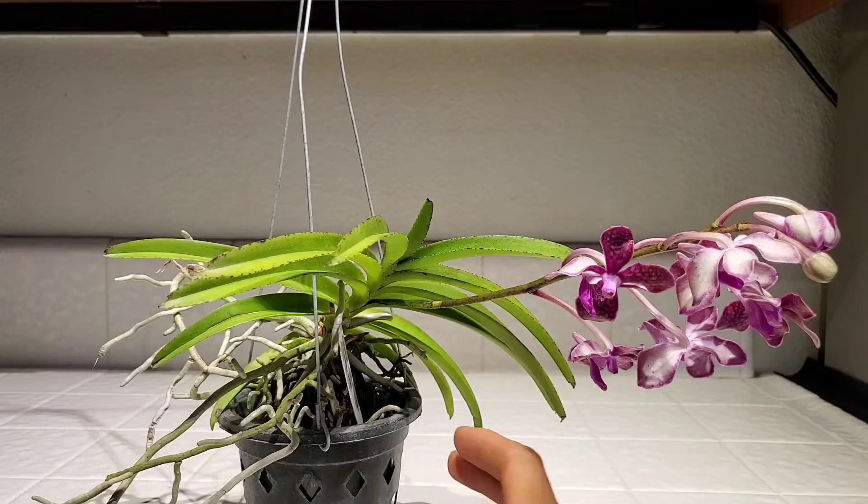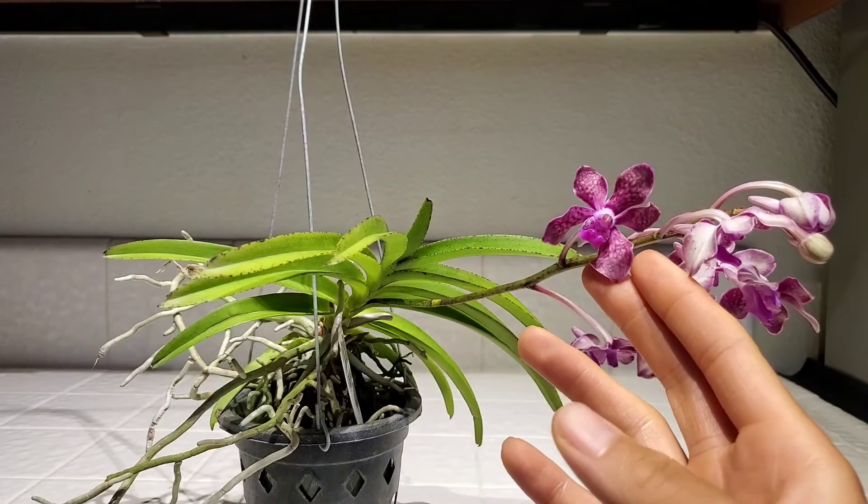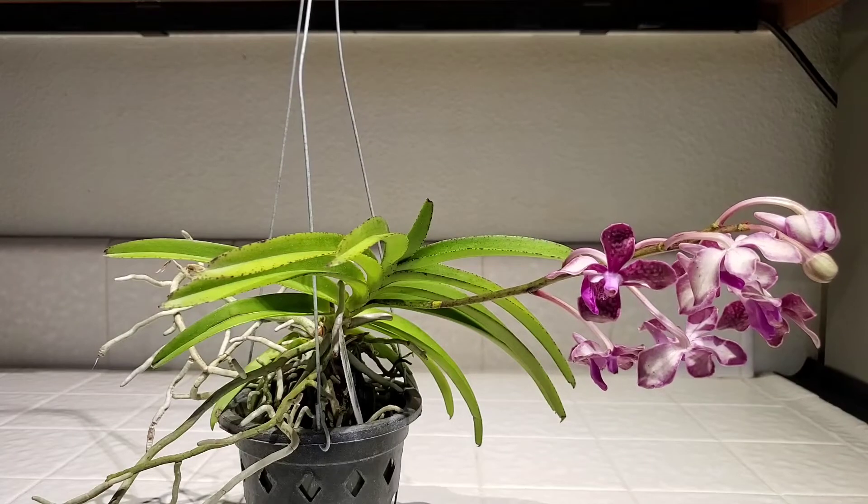Later in the night and early morning, it smells a lot more like a Neofinetia falcata. So it's an interesting plant all around — very small size, it's got a lot of roots, looks like a Mimi Palmer for some reason to my brain, and it's just a pretty plant overall.